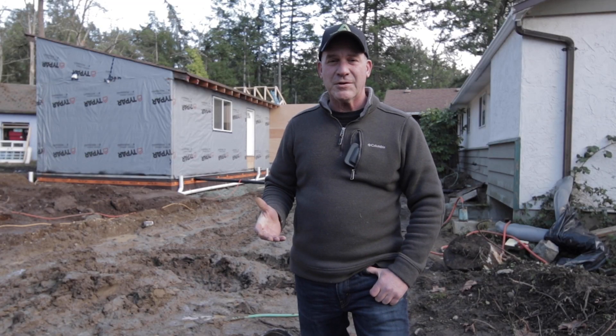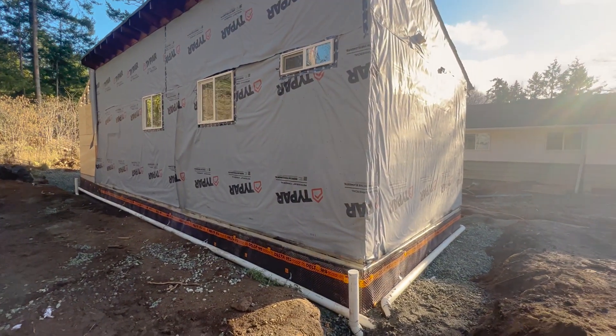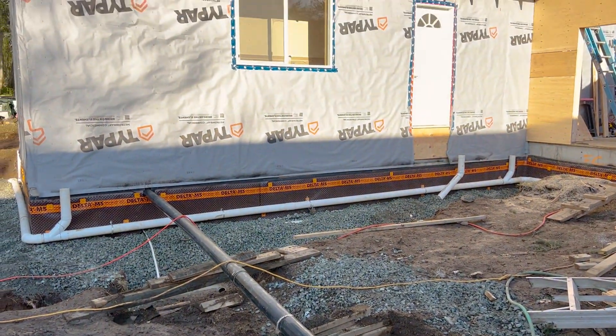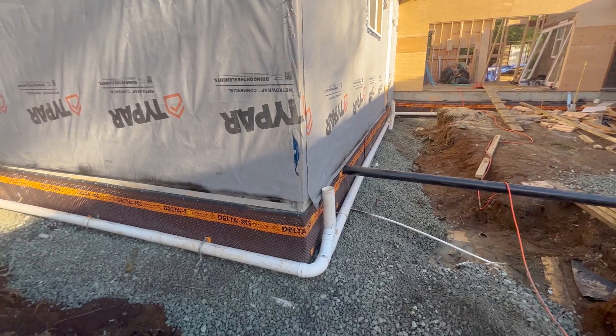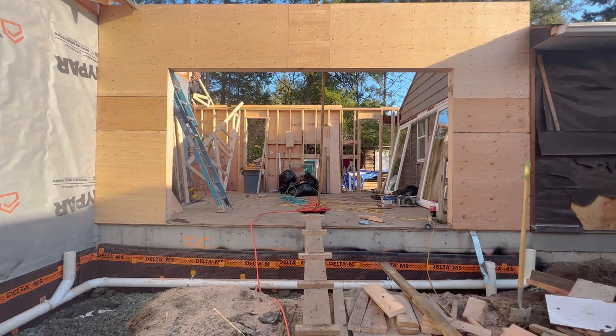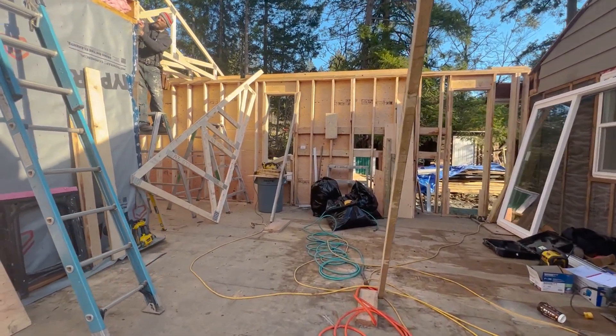Since the last video, we've progressed quite a bit. You can see behind us we've put up the tie par, we've had the foundation prep done — the dimple board, the rainwater leaders, the weeping tile, and of course the wash rock. That's been called for inspection, and currently the carpenters are tying in the walls and the attic up above, so we should be close to ready for roofing soon.